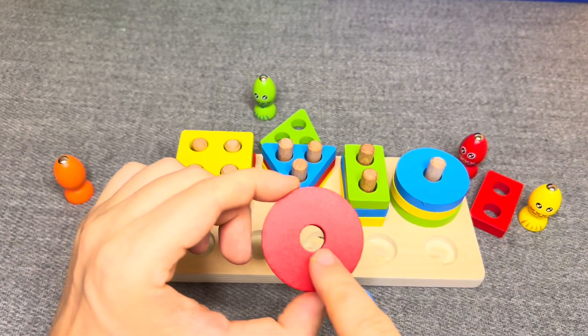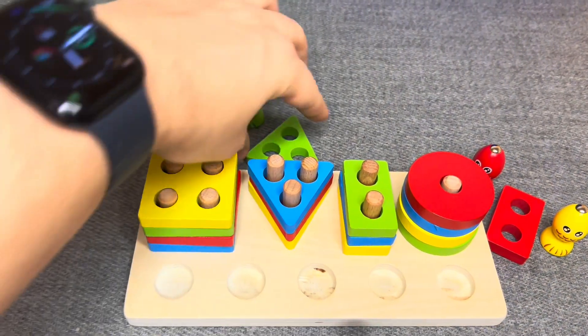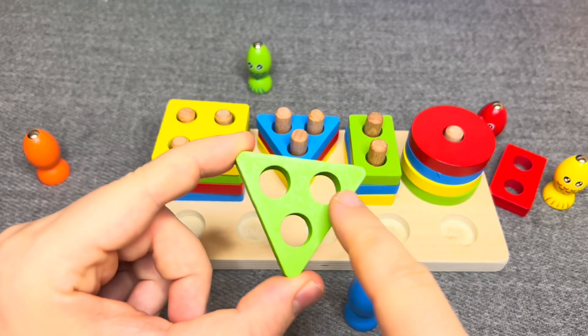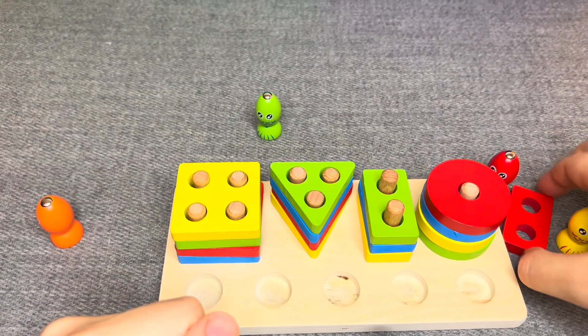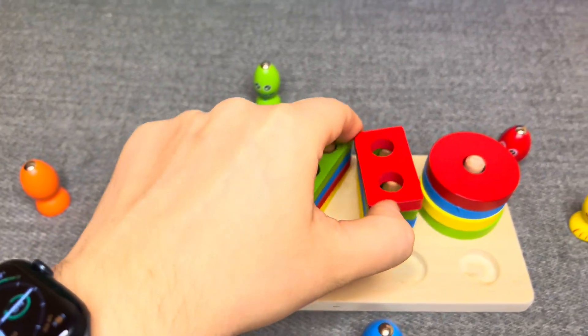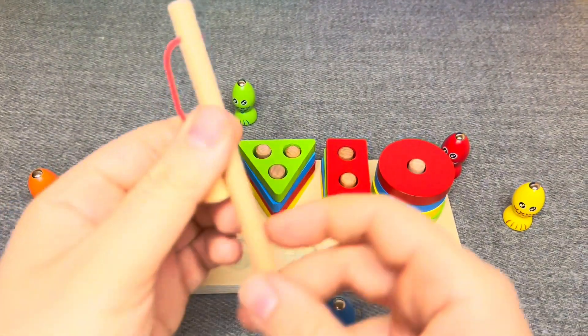Nice. This is a red circle. Great. This is a green triangle. One, two, three. Nice. This is a red rectangle. Nice. Let's go fishing!